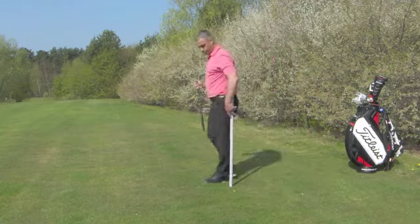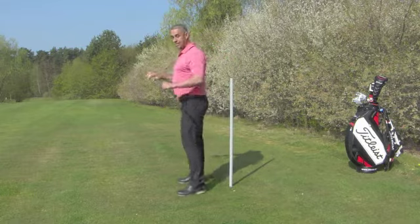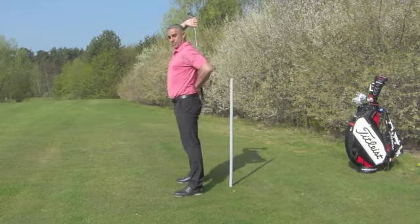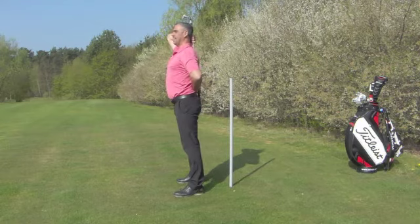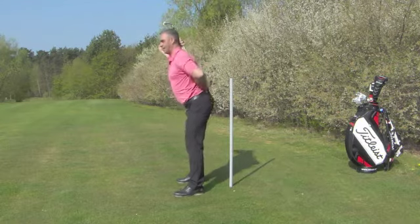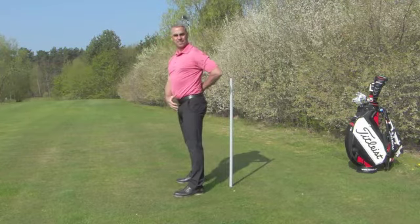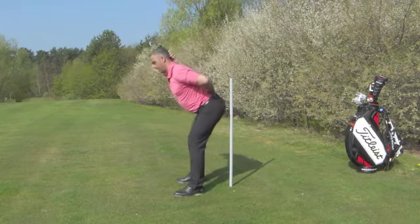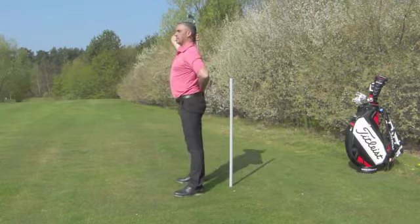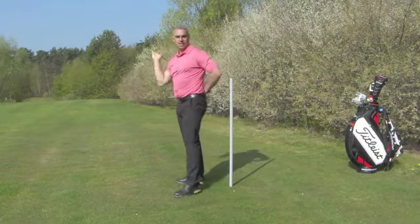One more time — in the address position at home, find a wall about a foot away, take a broomstick, put it on your back, look for three points of connection, stand up straight, and go with the hips back. When you want to come back up, try to activate — try to push the ground away from you. So we go back, push the ground, and stand up.